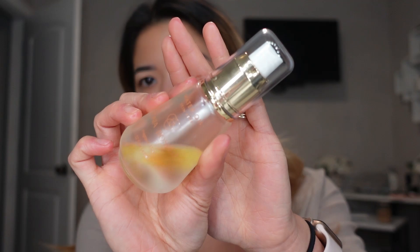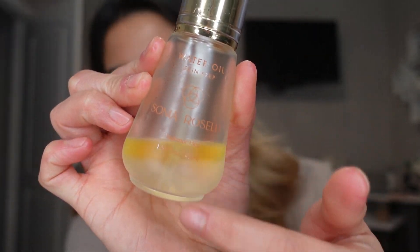Afterwards I would go in with a facial oil — the other Sonia Roselli product, the Water Oil, which is a water and an oil combined. You can see the separation — just shake it together and squeeze out about two pumps. You don't necessarily have to use a facial oil; this is only if somebody is very very dry and needs a lot of hydration. Just press it into the skin and work it in. Then you can either go in with a moisturizer that has a primer built in, like the Bobbi Brown one, or a separate moisturizer — and that's pretty much the end of that skincare prep system.